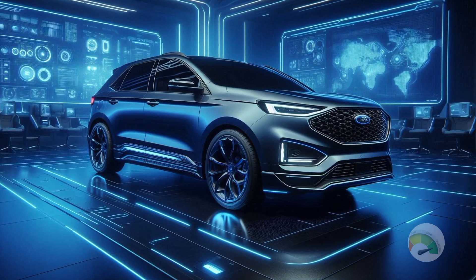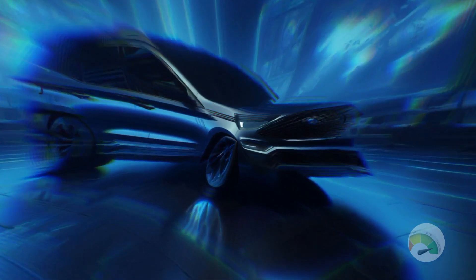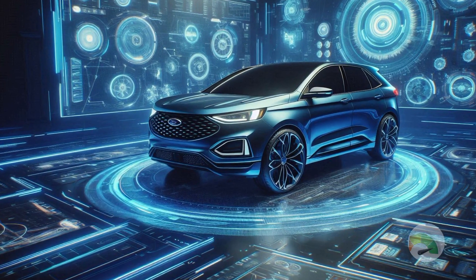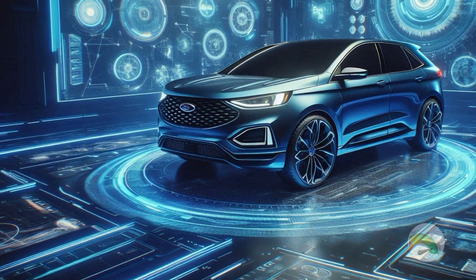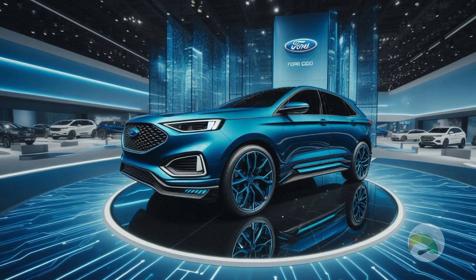Let's get started with the technological features of the 2025 Edge ST, which are packed with contemporary amenities to keep you amused and connected. With Apple CarPlay and Android Auto as standard features, the infotainment system has a large touchscreen that makes it simple to manage. You can easily access your preferred music, navigate, and make calls with ease.